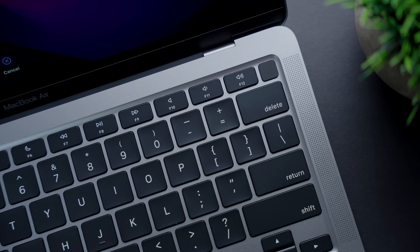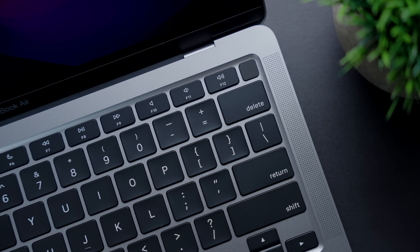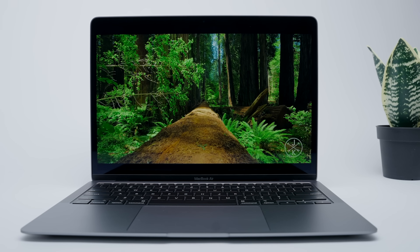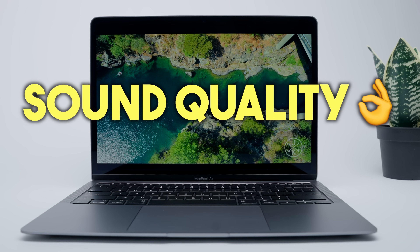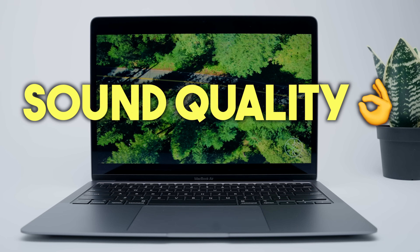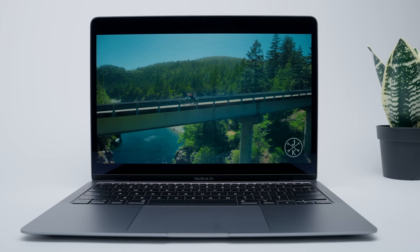One more underrated but super noticeable area of performance is its sound quality. The M1 MacBook Air has dual speakers that get incredibly loud and make for an outstanding listening experience. It's kind of deceiving because you don't expect this level of sound output from a laptop this size, but it's the cherry on top of the overall strong performance that this computer is bringing to the table.